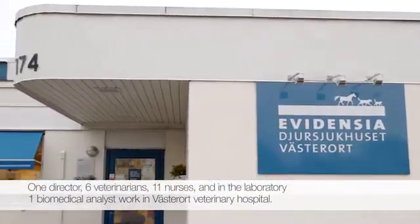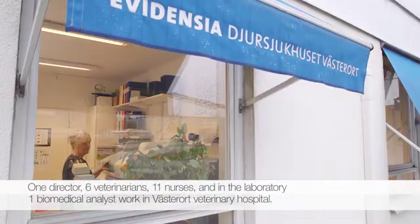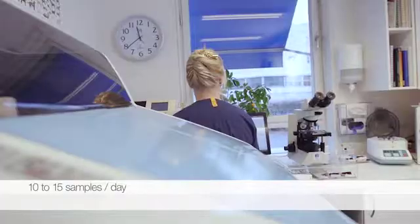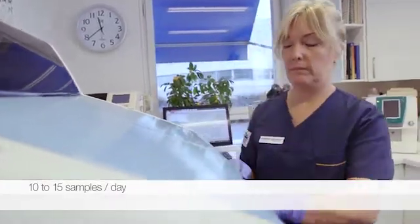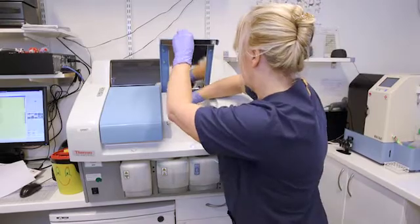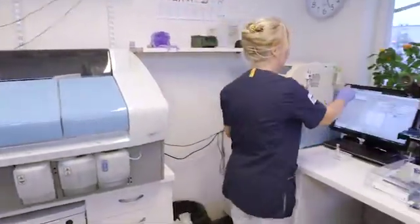Evidencia is the quality-leading chain comprising almost 160 animal hospitals and clinics established in seven European countries. Since 2012, Vesterort Hospital, located in Stockholm, Sweden, has used the fully automated Thermo Scientific Indico analyzer for biochemistry and electrolyte testing.